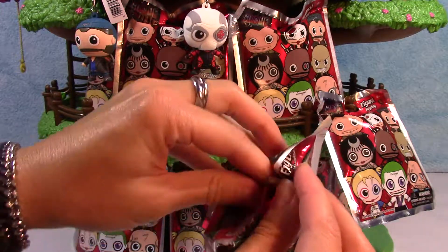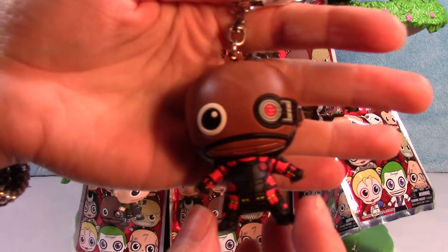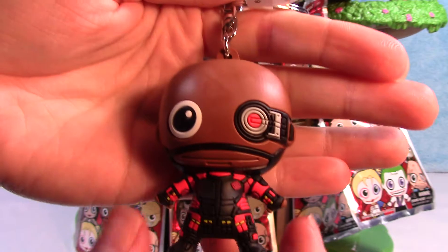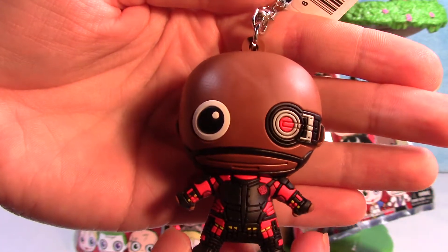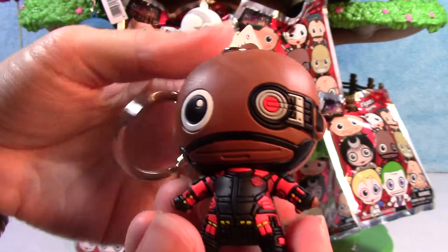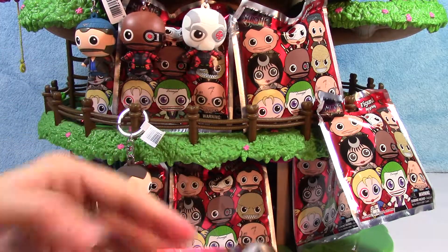I really want to see Harley Quinn — she looks pretty cool. Here we have Deadshot. Pretty cool. If I remember right, is this guy Deadshot too? I'm guessing he is, just in different form.